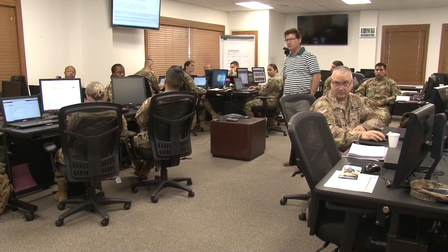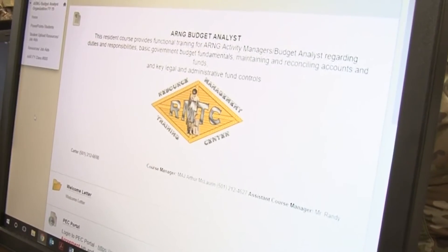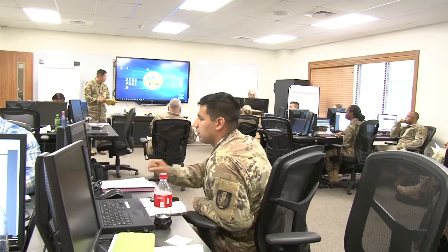What better business practices can we implement? Everyone in my MOS should take advantage of a budget analyst course. At some point in time, all roads lead to that sort of position, and it's just good to get a heads up.